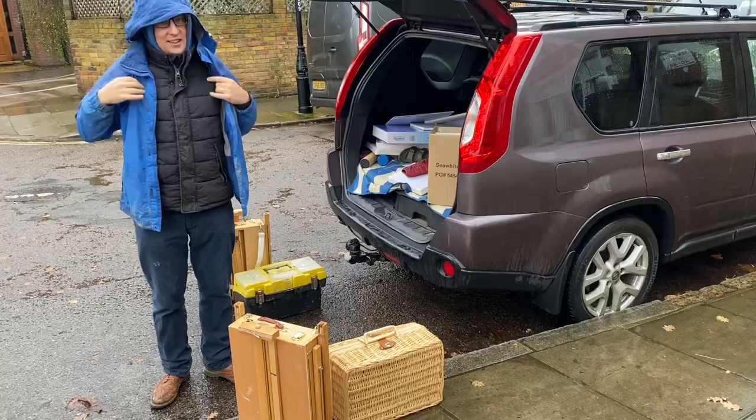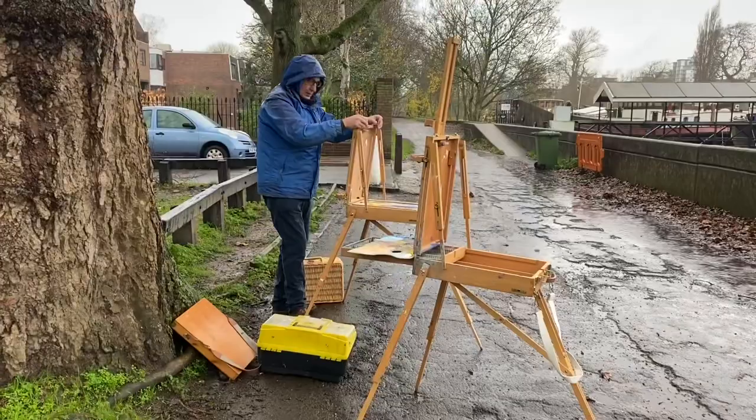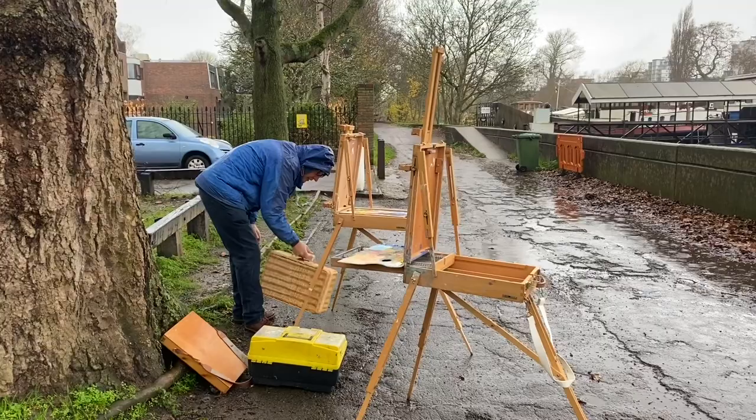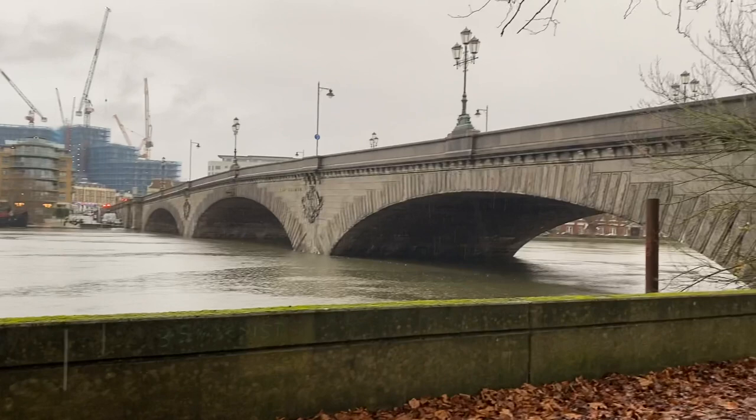After a brief discussion we both decided we're going to go and look for shelter. At least it's not cold — it's about 12–13 degrees I think — but it is absolutely throwing it down. The Thames is very high.